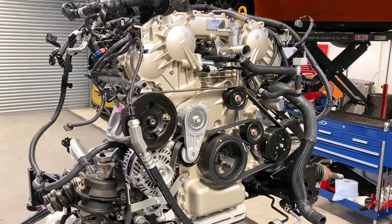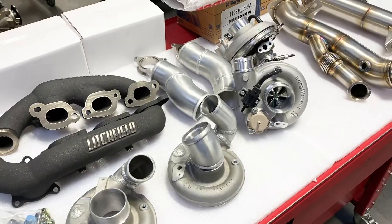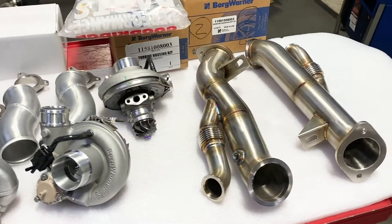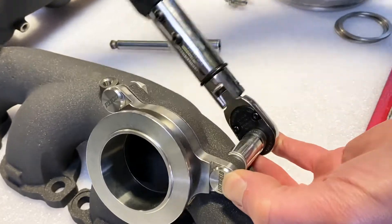Once built, the engine is placed back on the subframe and redressed with its ancillary parts. Our patented conical turbo manifold kit allows the fitment of the BorgWarner EFR turbos with their lightweight titanium turbo wheel and billet compressor wheels.